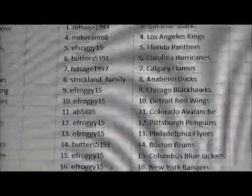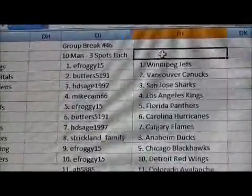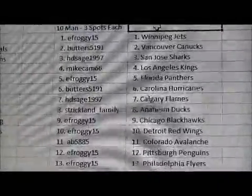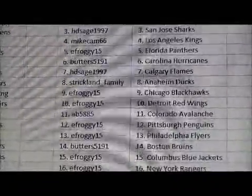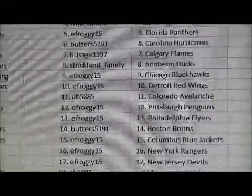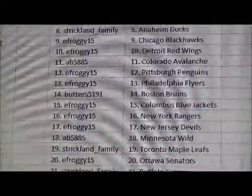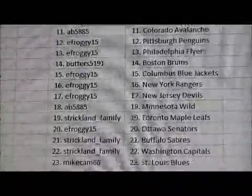Let's go through the list quickly. I'll send this out in an email as well so you know which teams you received. E. Froggy has the Jets. Butters has the Canucks. HG Sage 1997 has the Sharks. Mike Cam 66 has the Kings. E. Froggy has the Panthers. Butters has the Hurricanes. HG Sage has the Flames. Strickland Family has Anaheim. E. Froggy has the Blackhawks and Red Wings. AB 585 has the Avalanche. E. Froggy has Pittsburgh and Philadelphia. Butters has the Bruins.